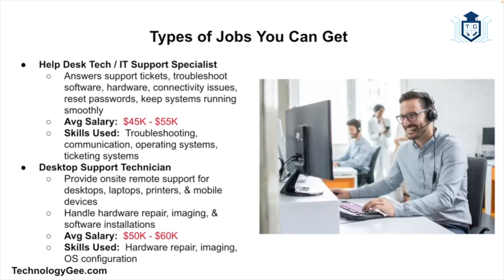What type of jobs can you get with the CompTIA A+? Here are some of the most common job roles people land after earning it. First is Help Desk Technician or IT Support Specialist — one of the most typical first jobs. In this role you'll be answering support tickets, troubleshooting user issues, resetting passwords, and keeping systems running smoothly. The average salary is about $45,000–$55,000 per year.